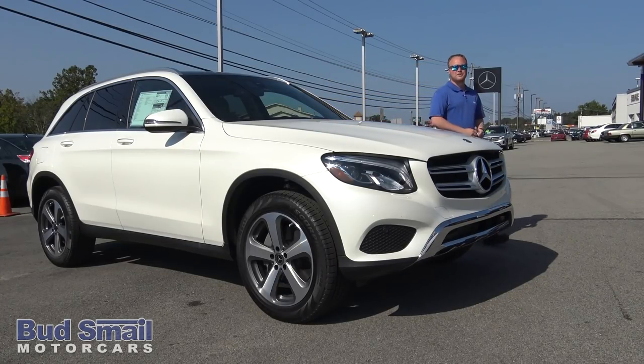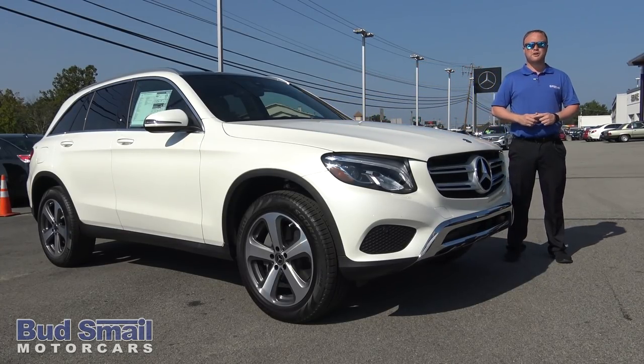Hi, my name is Brian Emery. I'm a sales consultant here at Budsmel Motor Cars, Greensburg, Pennsylvania, and I'm here today to give you a ride-along with the brand new 2018 GLC 300.